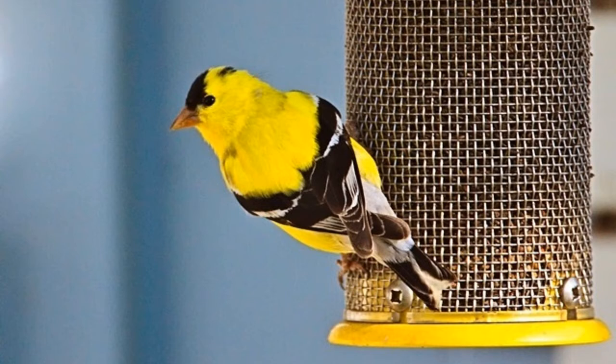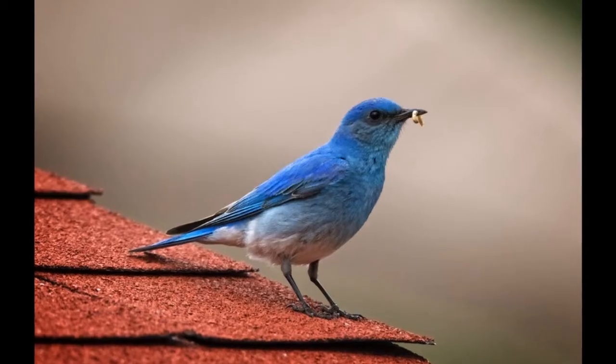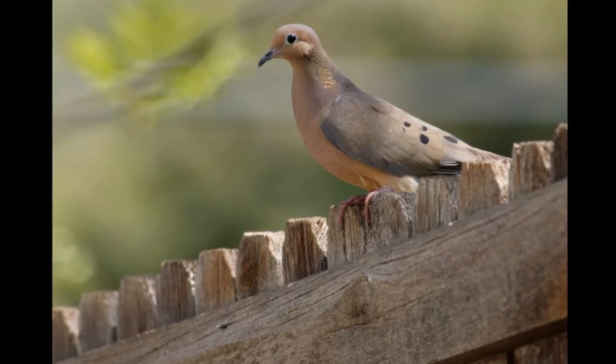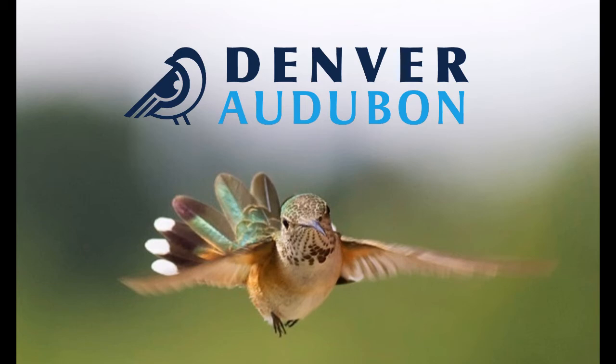Making windows safe saves birds, and multiple solutions exist for all window types and situations. So check out your local bird store and visit us, the Denver Audubon. Let's inspire actions that protect birds, other wildlife, and their habitats through education, conservation, and research.